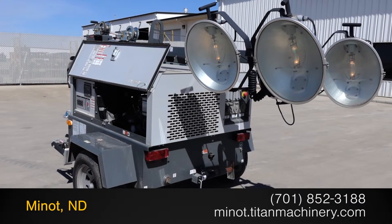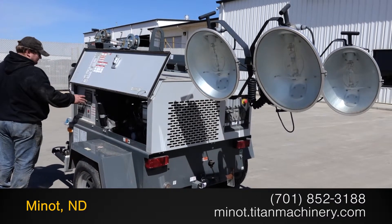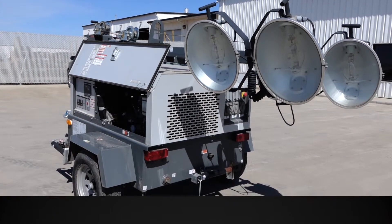For more information on this Wacker LTW 20Z1, contact our sales team at Titan Machinery. And to view more equipment, be sure to check out our YouTube channel.